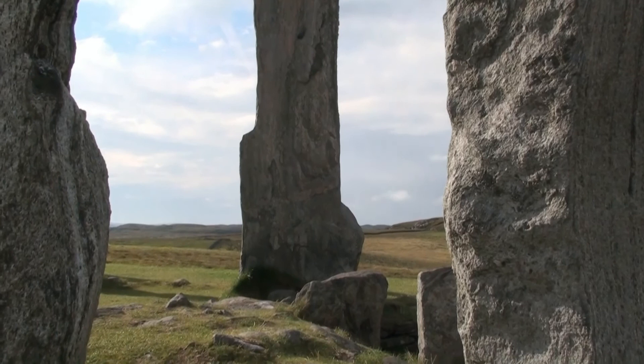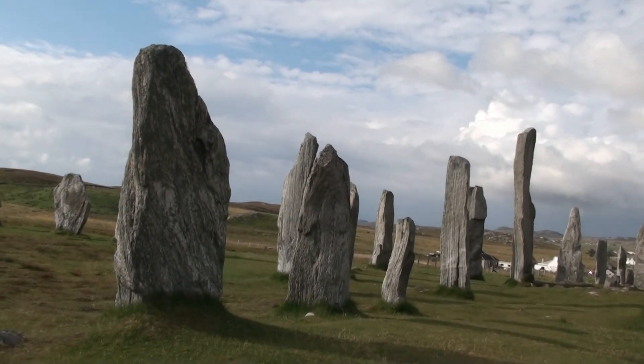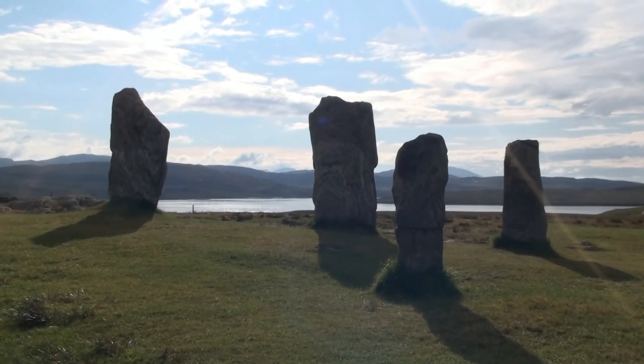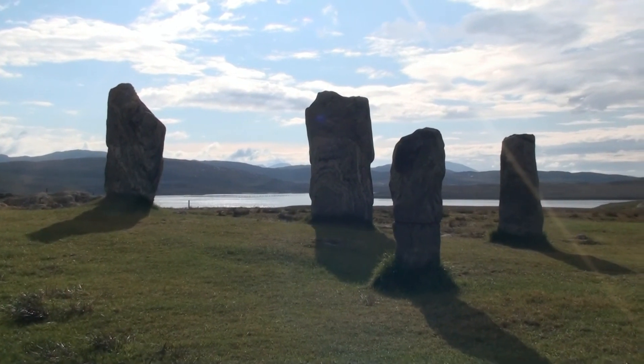As the cairn appears to have been added to the circle, and chambered cairns are often considered to be Neolithic in date, it seems clear that the site in general is also Neolithic.